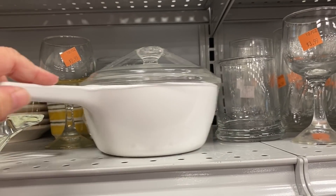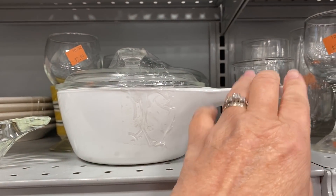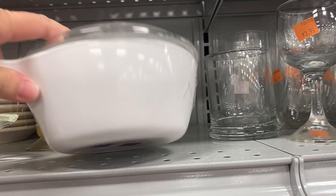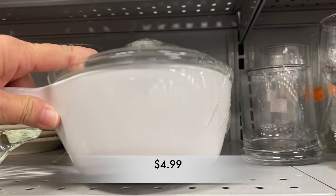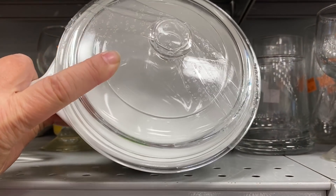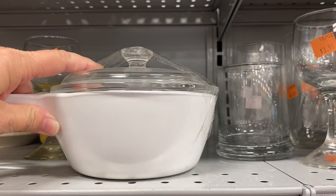And this little Corningware bowl, it did not have the images that you see on Corningware — it was just plain white. It had its lid, so that was a good buy, especially if you really like to use Corningware.